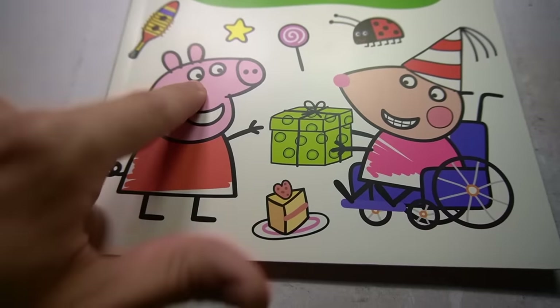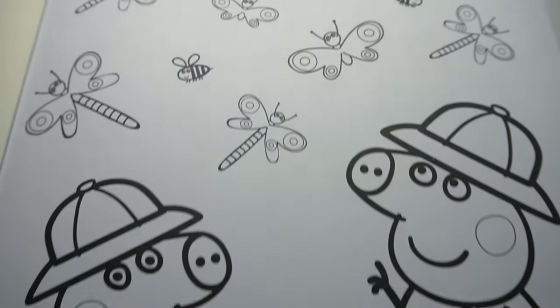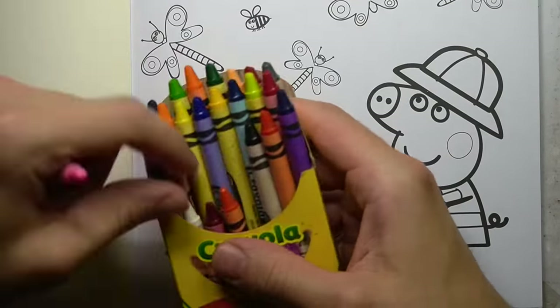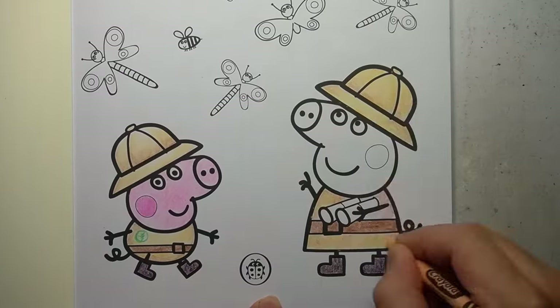Let's colour in Peppa and her friends with some beautiful crayons. This video is a horror parody. If you're easily scared or stumbled across this video expecting a family friendly colouring tutorial, do not watch this video. I joke around a lot, but I'm not actually trying to traumatise anyone.